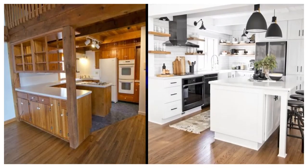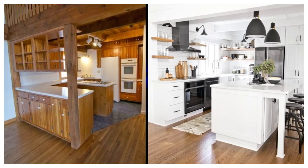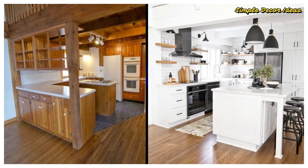After: Dorsey opted for a backsplash of white subway tiles and tore down the wall of cabinets separating the kitchen from the living space to make it feel more open and spacious. The kitchen island also introduces extra seating and usable space.